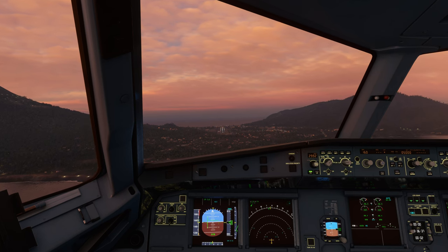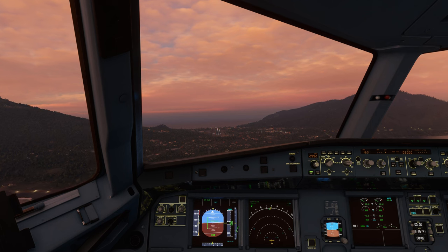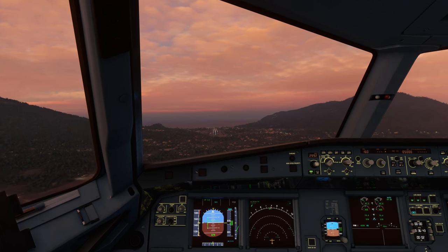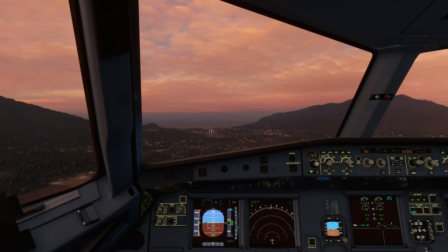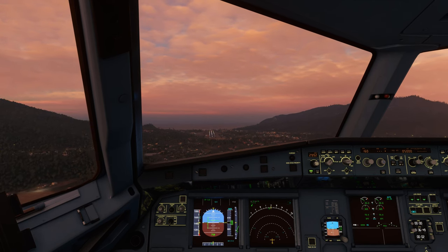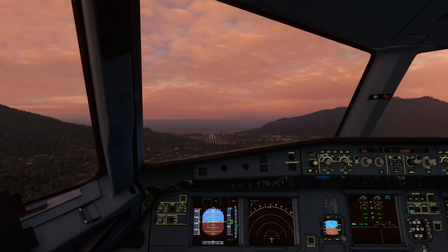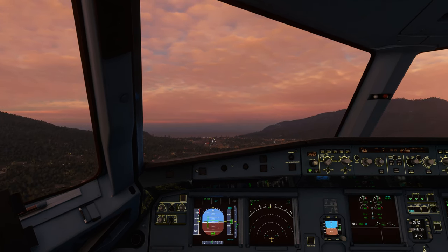1000. So the PAPI lights look good for the height, although I think I lose a little bit too much height just before we land.